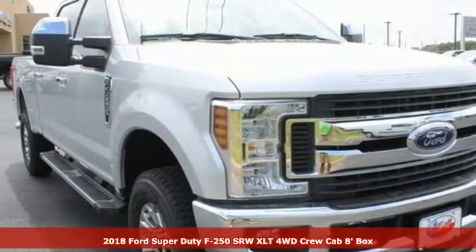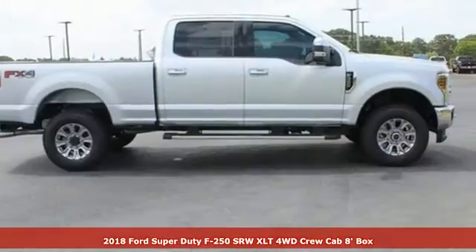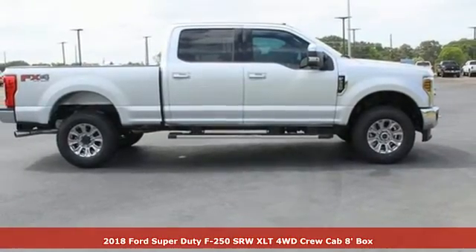Here's a 2018 Ford Super Duty F250 single rear wheel. Built on tradition, built to last. Ford.